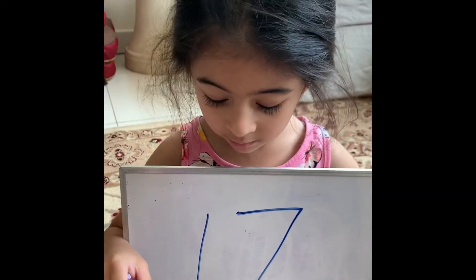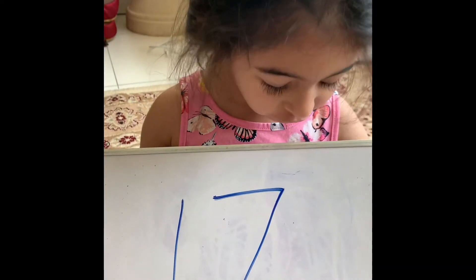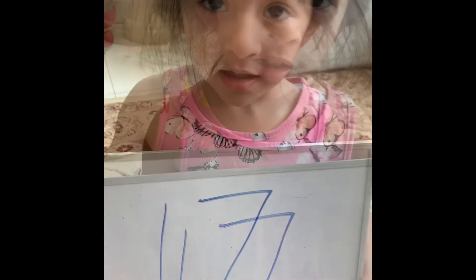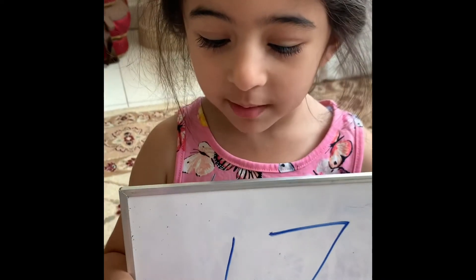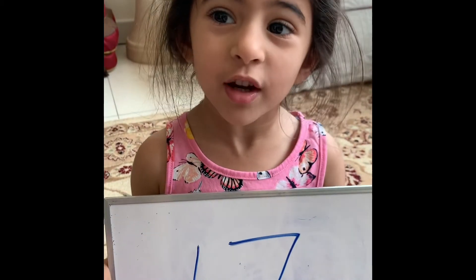First, the number begins with 16. 16 comes before 17. 16 comes before, 17 comes after.